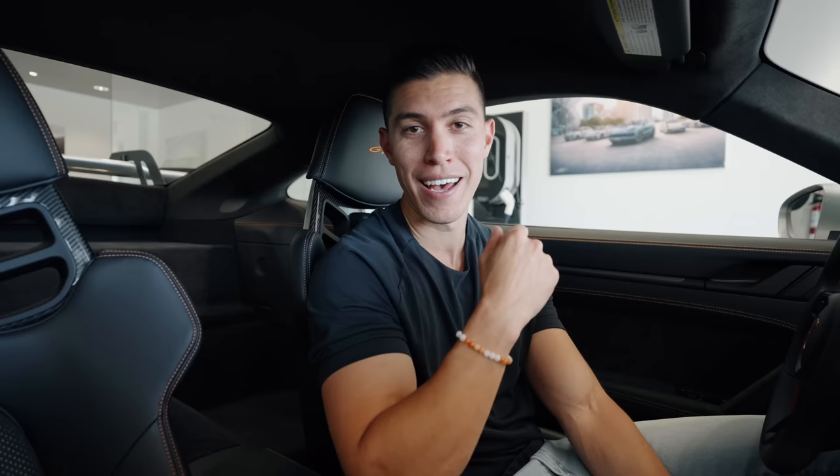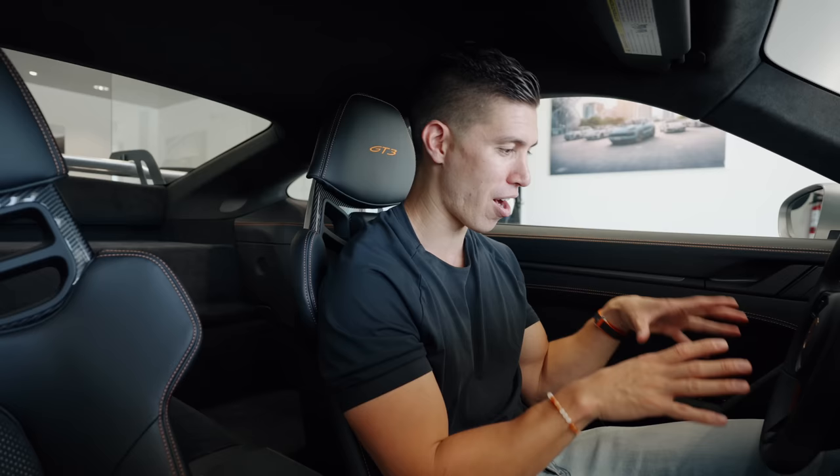Six-speed manual. What other car manufacturer, what other brand, still has a sports car that has a manual gearbox, revs to 9,000 RPM, has a naturally aspirated engine? There is no one else in the game that still does this. And unless my left leg is amputated, unless it's gone, I will always try to buy a manual car - for the ones that I truly love to drive, for the ones that are really special.